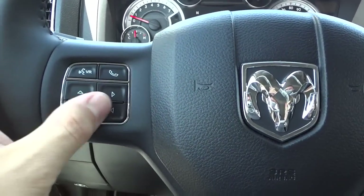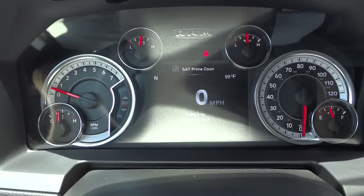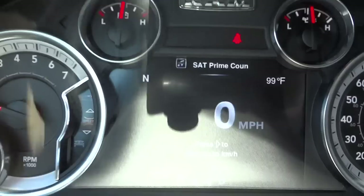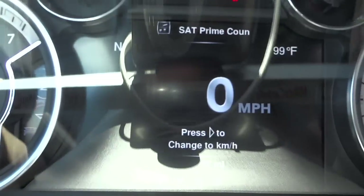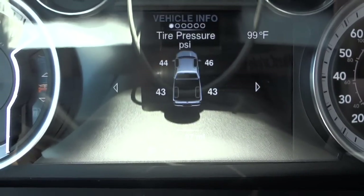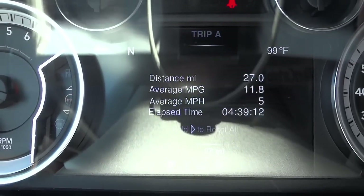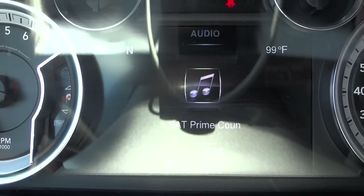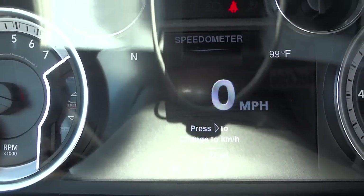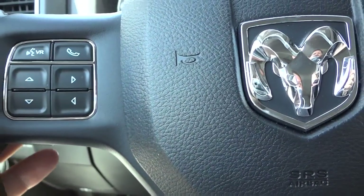Back to the steering wheel — we've got some menu controls here. There's a nice big display, really crystal clear. You can go through tire pressure, fuel economy on the fly as you're driving. It has tons of stuff in this menu system, and you can also pair your phone to answer calls while driving, just push a button and answer it through the sound system.